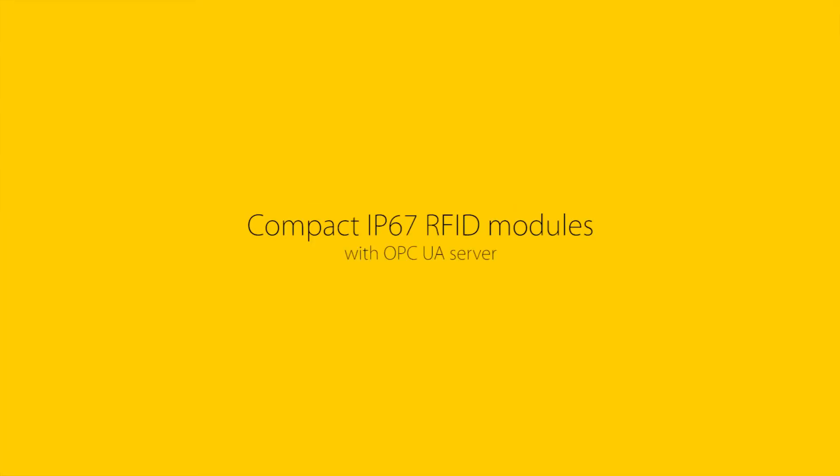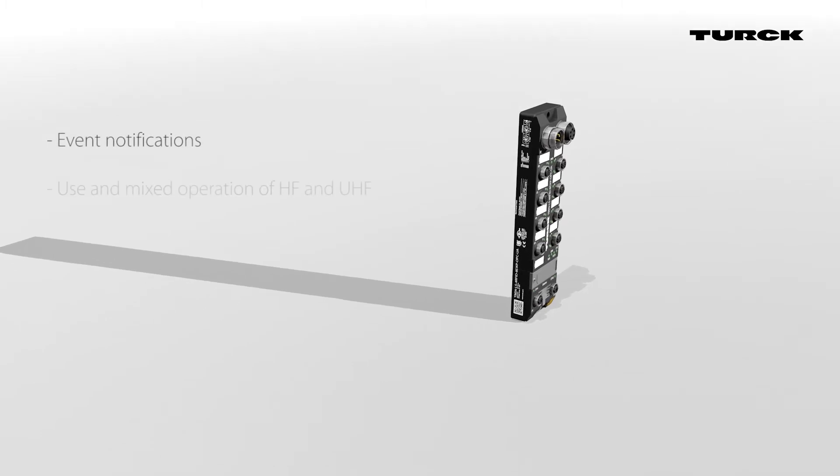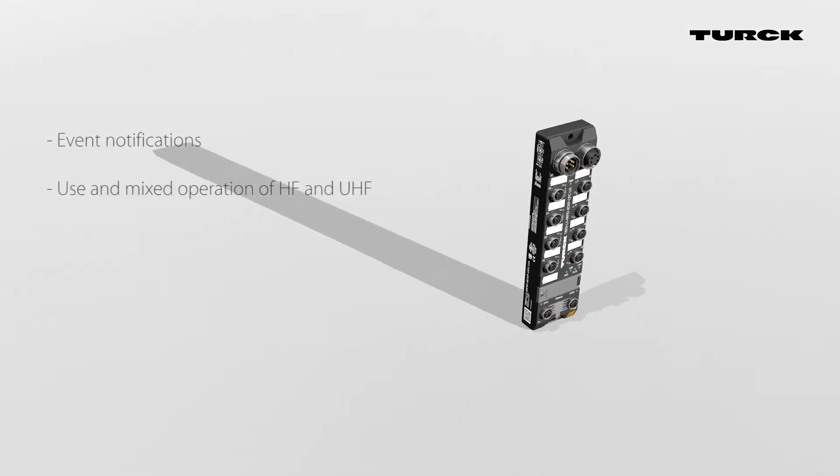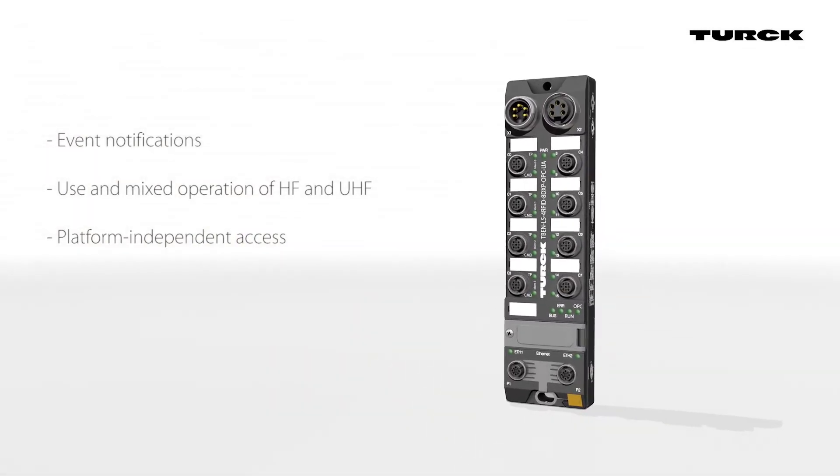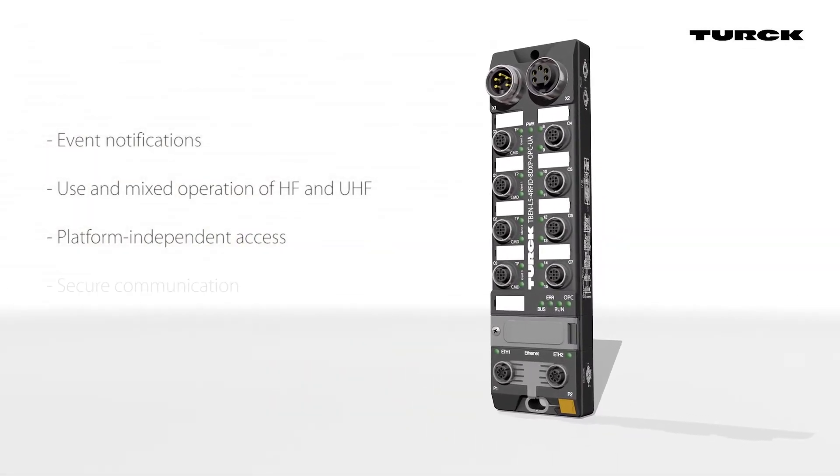Compact IP67 RFID modules with OPC UA Server. The TBEN LRFID with integrated OPC UA Server enables platform-independent access by various clients such as MES, ERP, or cloud systems.